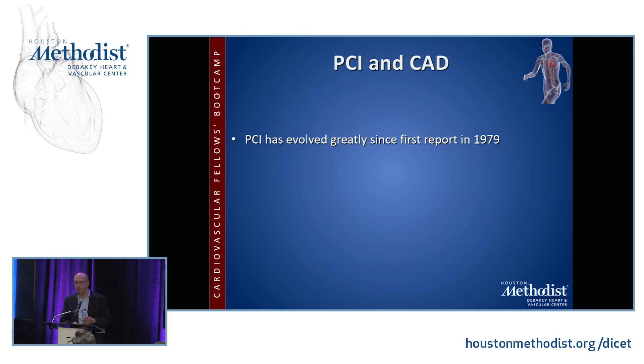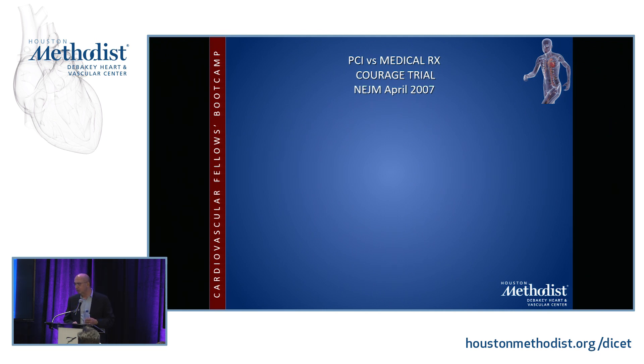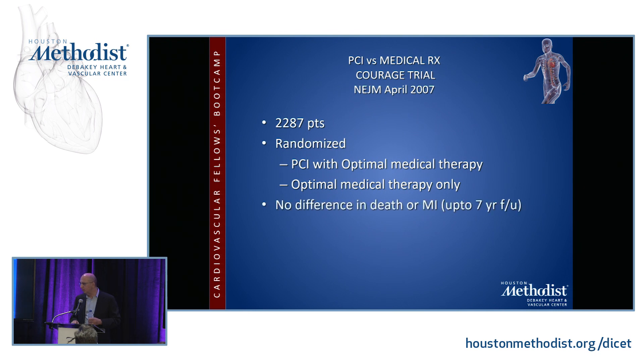PCI has evolved greatly since 1979 when Grüntzig described balloon angioplasty of a significant LAD lesion in the New England Journal. Through bare metal stents and drug-eluting stents, PCI claims equivalence to CABG and parallel benefit over medical therapy. However, a 2007 New England Journal trial comparing PCI versus modern optimal medical therapy in almost 2,500 patients showed no difference in death or myocardial infarction up to seven years. PCI was better at relieving angina, but not at preventing MI or death — so it's good for symptoms but doesn't have the same survival benefit as CABG.